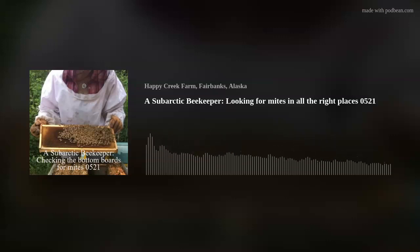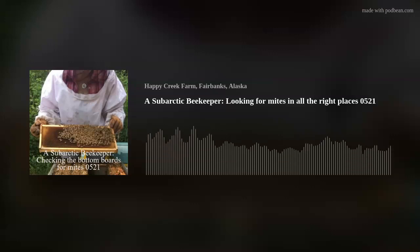I'm not going to bother counting them because one is too many. I'll end up treating them again mid-season and at the end of the season. I'm scraping off the board to get all that pollen and debris off of it, give it a clean board, and stick it back underneath the hive — it just slides right in. Then I move on to the next hive. At the end of the season when I'm preparing for winter, I will count mites.